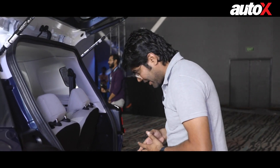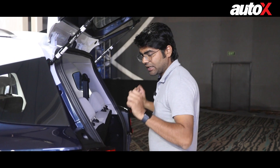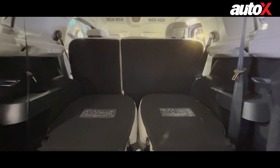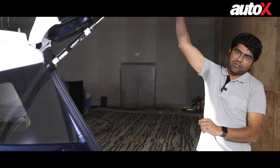When a car has a third row, especially one of this size, the boot often becomes a challenge — and it is. With the third row up, there's only enough space for about two or three laptop bags. However, once you fold the seats down, Citroen claims 511 litres of cargo space, which is enough for a major airport run. Even better, you can completely remove the third-row seats, effectively turning the car into a five-seater with a generous boot — a really nice touch if you don't use the seven-seat configuration often.